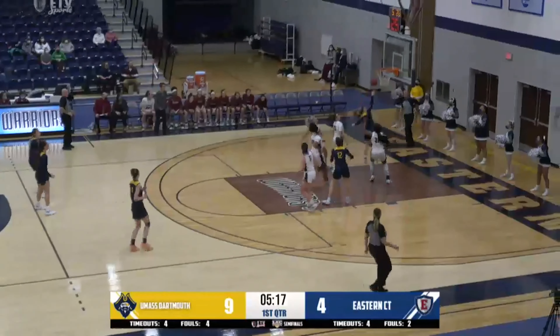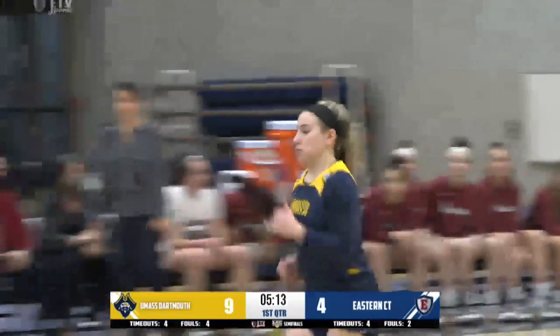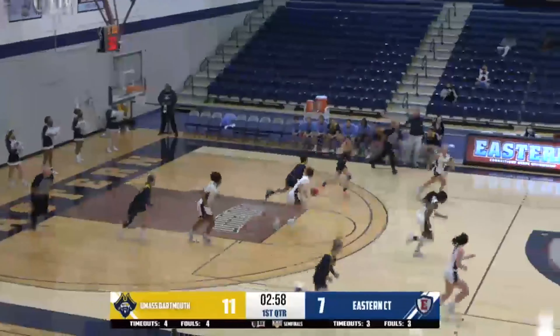Lotto Dunn getting double-teamed — triple-teamed rather — stripped away. Moving quickly, gets around Keckler, dumps it off to Marady. Marady on the left side with the right hand, and it's good for two. Eleven to four now.